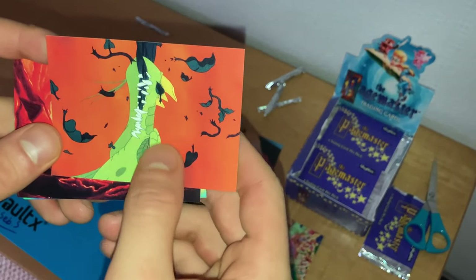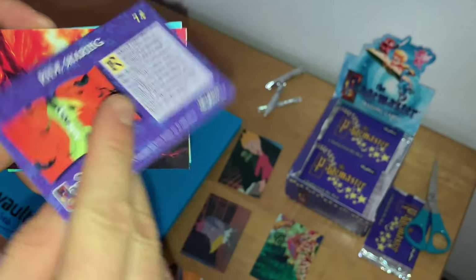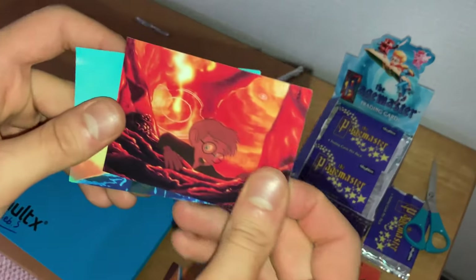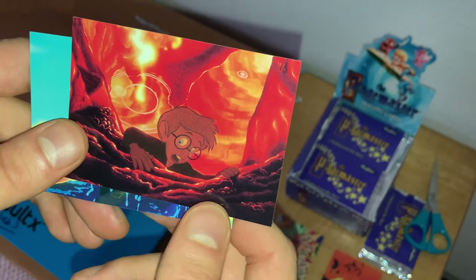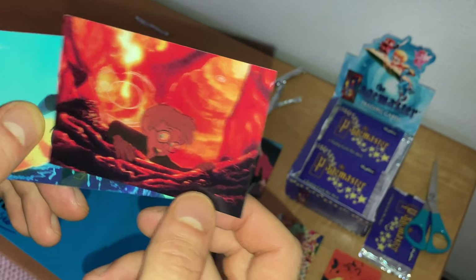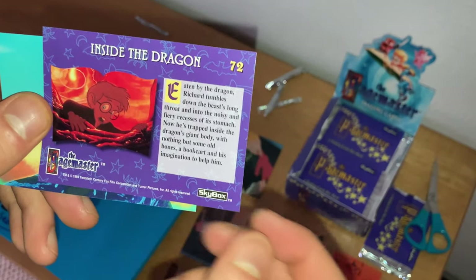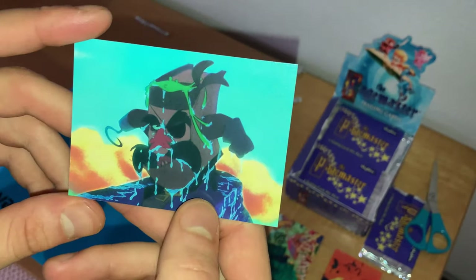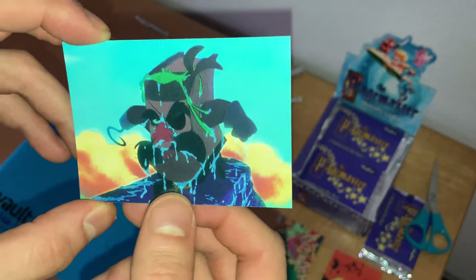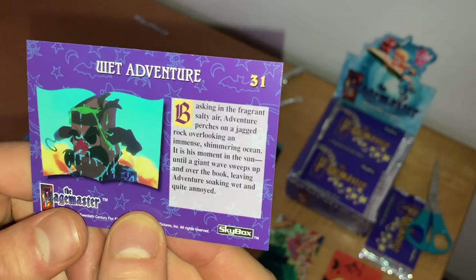This is where the fire-breathing dragon snaps off the beanstalk that Richard Tyler released from Jack and the Beanstalk, 'Ride Sharing,' card number 74. Richard is still in the dragon's belly, trying to climb out — 'Inside the Dragon,' card number 72. That's before he grabs Jack and the Beanstalk following the Pagemaster's advice to help him overcome his fears. The last card: Adventure has been splashed by a wave of salt water with seaweed on his forehead — 'It's Wet, Adventure,' card number 31.